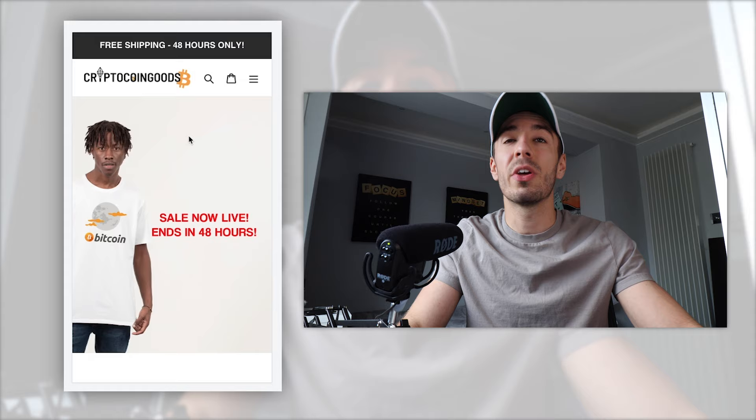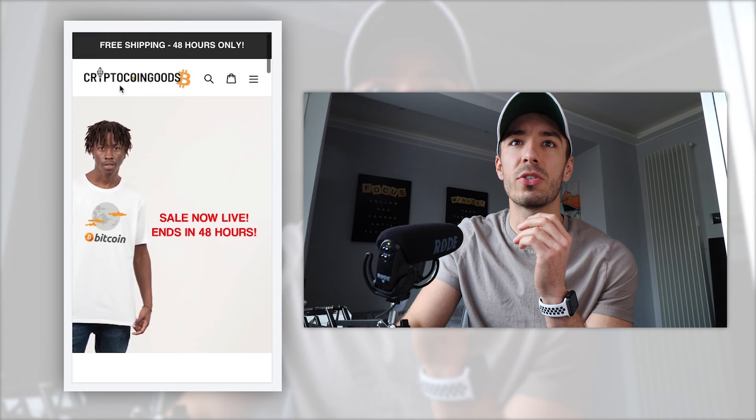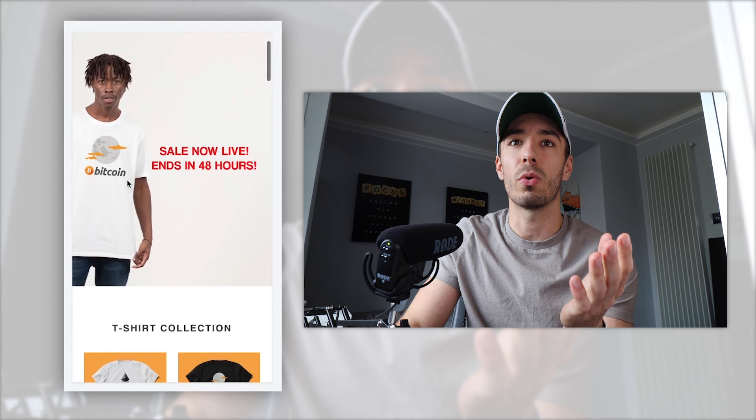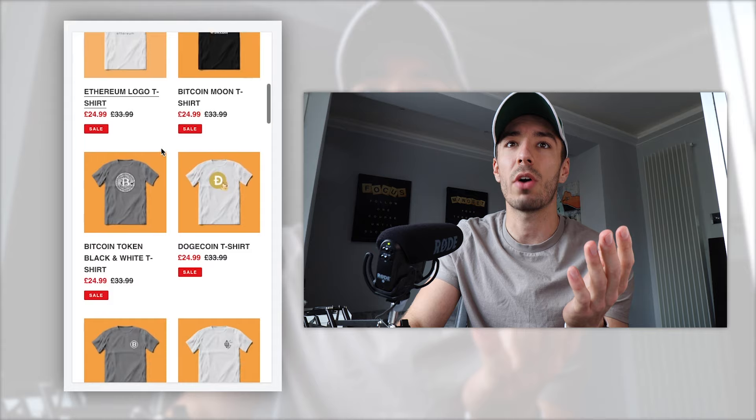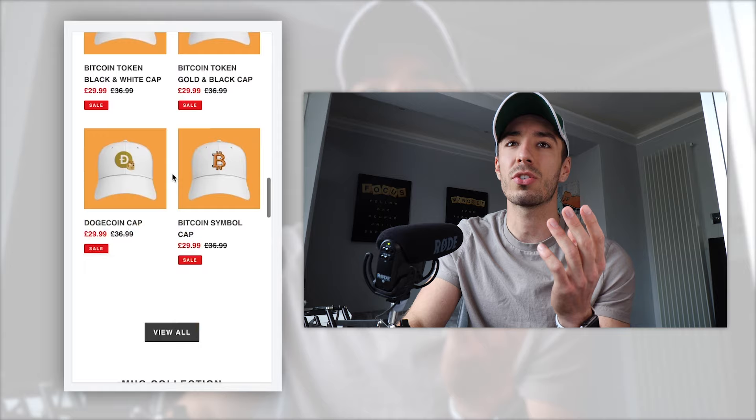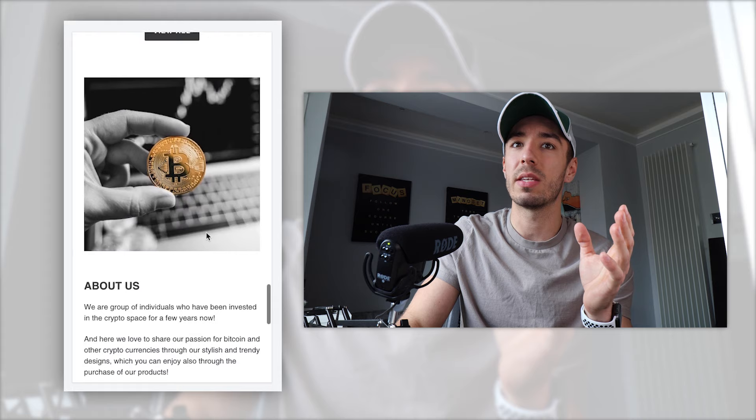Here we've just pulled up the homepage. We have my new logo that I created to match the domain. As we scroll down, I have my main image which shows off the sale we have for the next 48 hours, because of course that's how long the challenge is going on for. Then as we scroll down, I have my three different collections: the t-shirt collection, the cap collection, and the mug collection. And then there's a little about us section so customers can check that out.